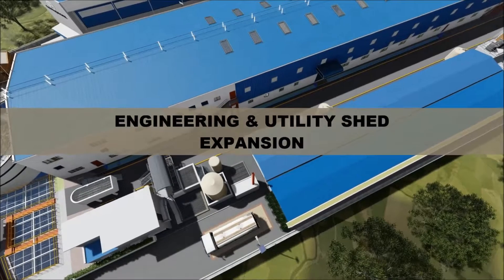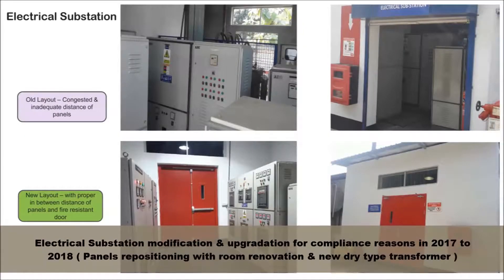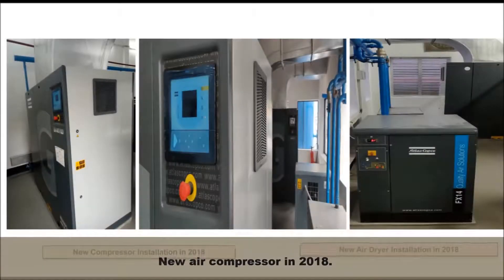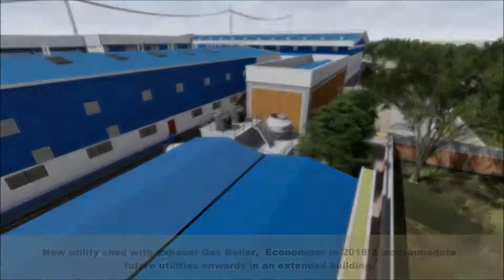Engineering and utilities shed expansion: Electrical substation modification and upgradation for compliance reasons in 2017 to 2018. New air compressor in 2018. Exhaust gas boiler economizer in 2018, to accommodate future utilities.